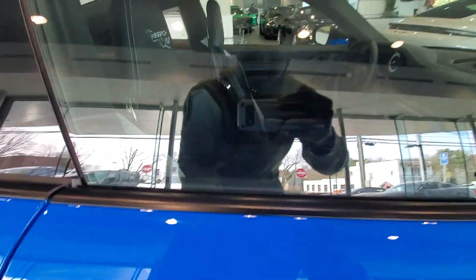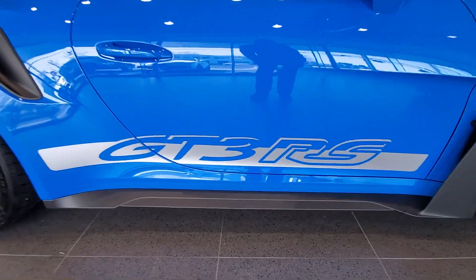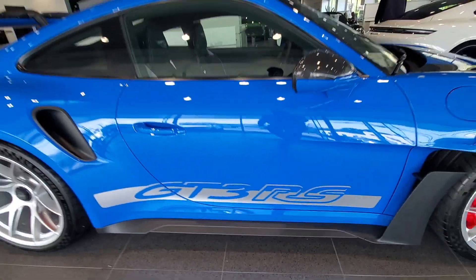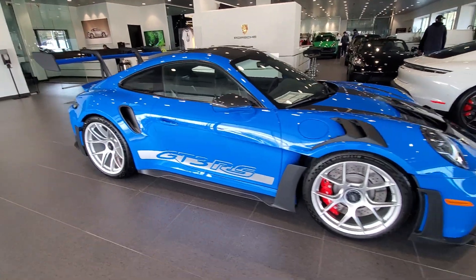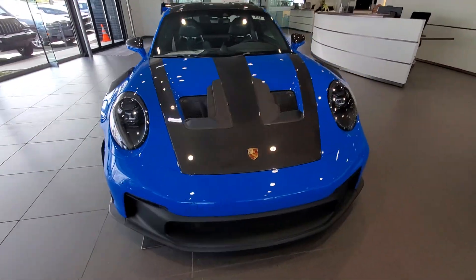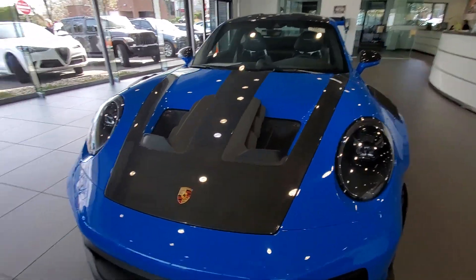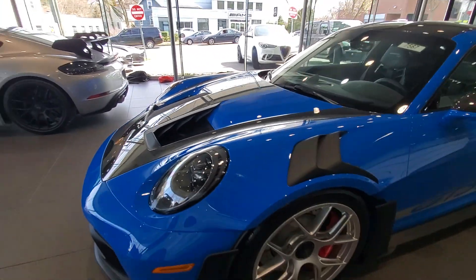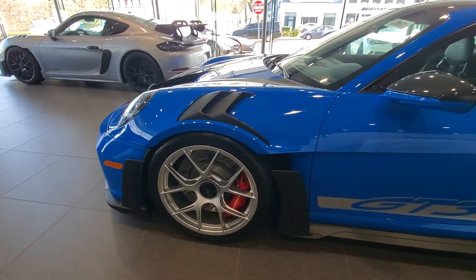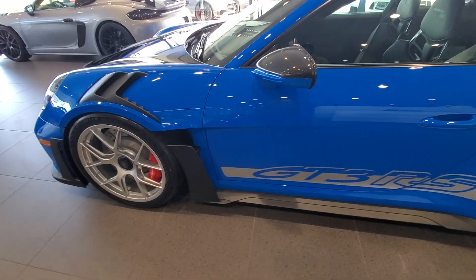The interior looks so gorgeous. It says GT3 RS on the side of the car. It looks insane — incredible car. The fenders on it, it's crazy.